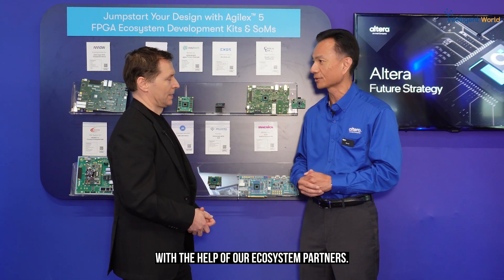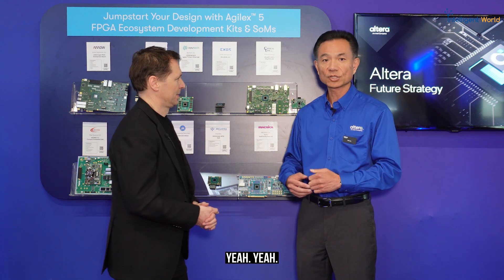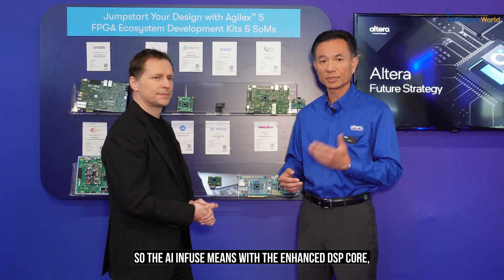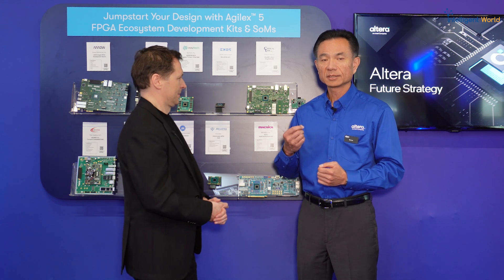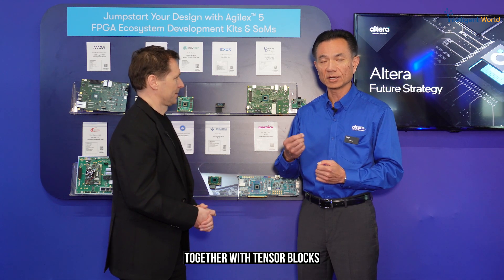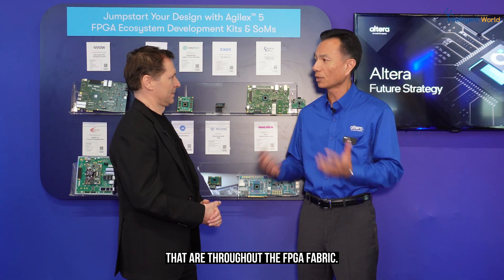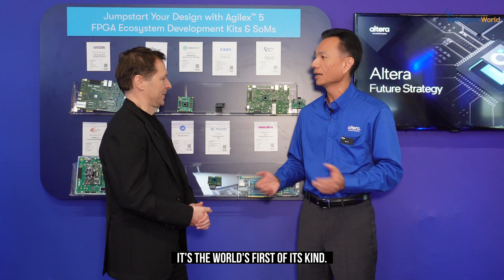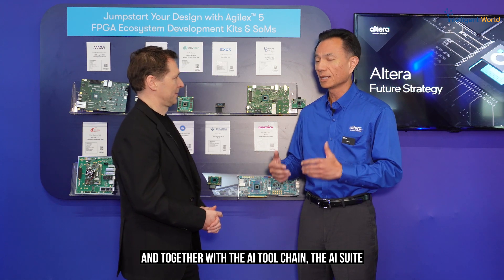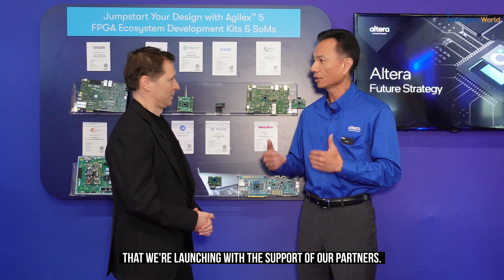The AI-infused fabric means the enhanced DSP core together with tensor blocks distributed throughout the FPGA fabric — it's the world's first of its kind. Together with the AI tool chain and AI suite that we're launching with the support of our partners, it enables powerful AI capabilities.